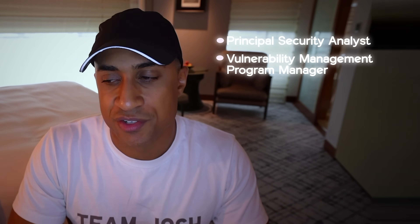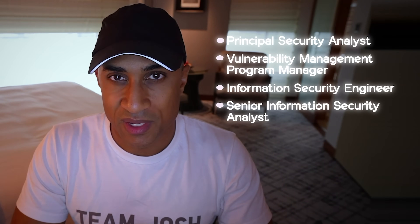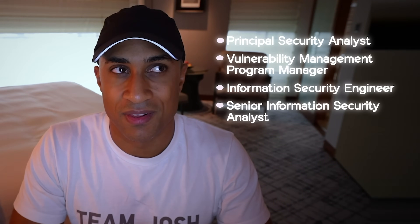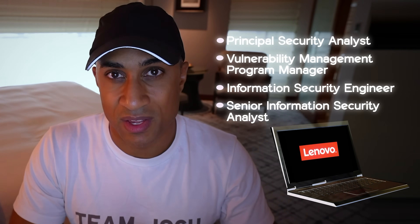Looking back on my past roles — from principal security analyst to vulnerability management program manager to information security engineer to senior information security analyst — all of those roles issued me a Windows laptop, either some kind of ThinkPad or Dell. They didn't have to be Windows laptops, except for the vulnerability management job, because I was doing local vulnerability remediation testing. It was really convenient to make VMs that matched our environment to test things locally.